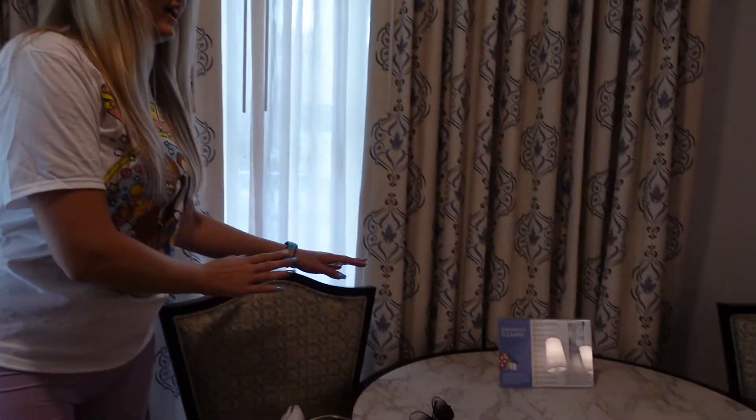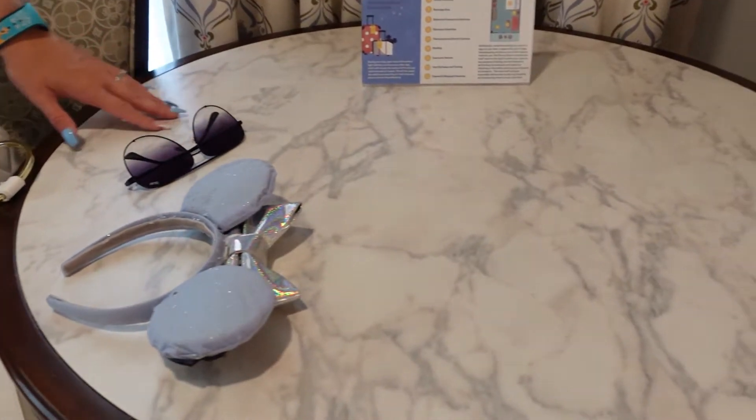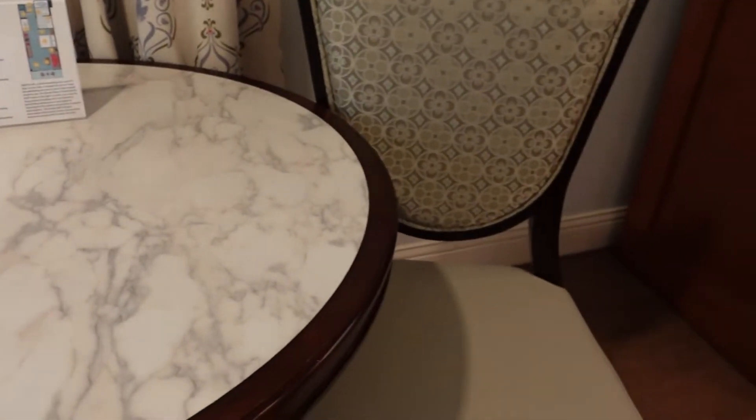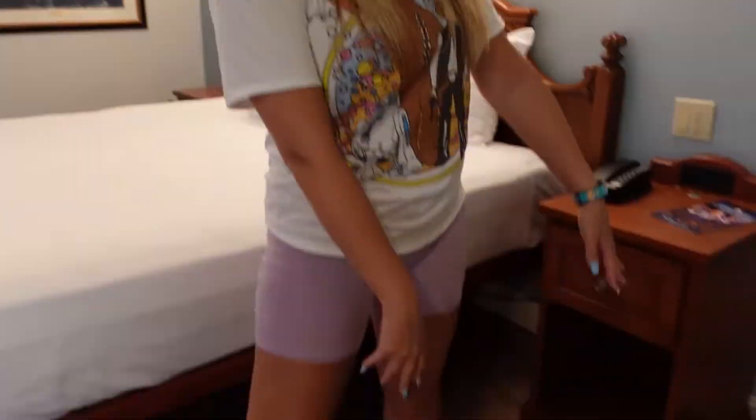And then behind me, we have a nice little table and chairs. This is a marble — faux marble finish on the table. And then as we come farther into the room, we have an olive green chaise chair set here.